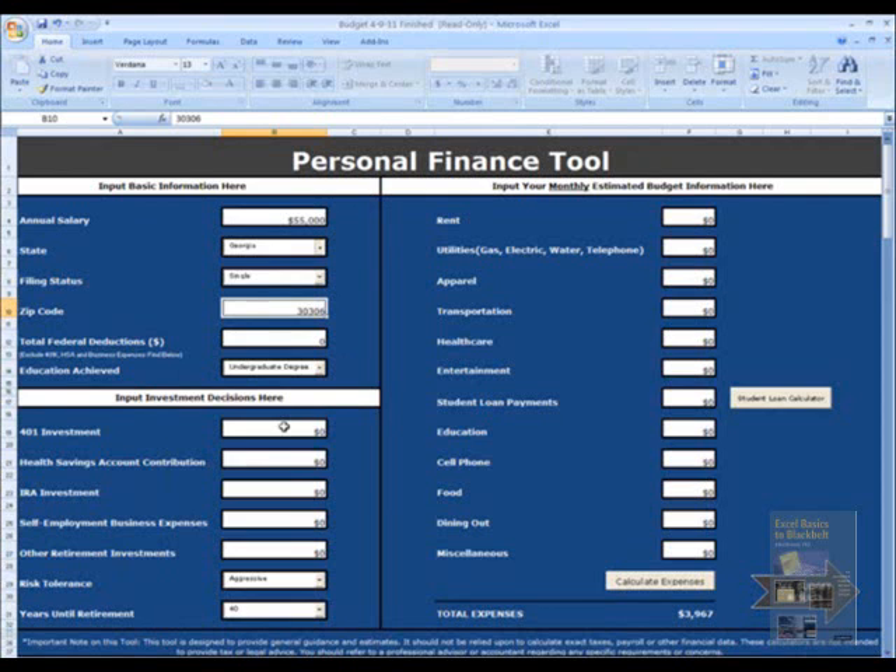Moving down to investment decisions, I've decided that my annual 401k investment will be $5,000. I'm not sure I want to do a health savings account at this point, so I'm going to skip that and go to IRA investment, where I'll contribute another $2,000. I have no personal business expenses and no other investments.